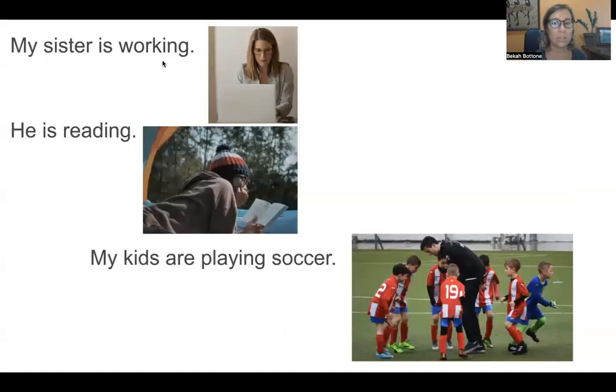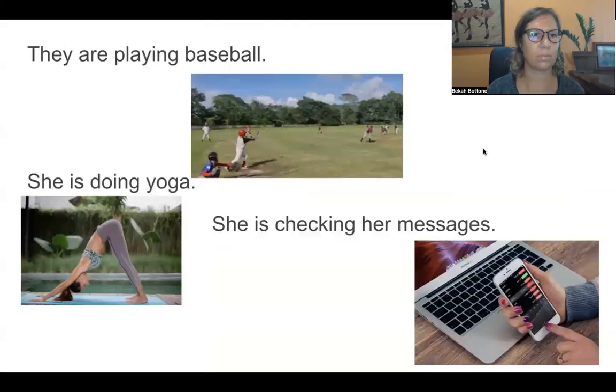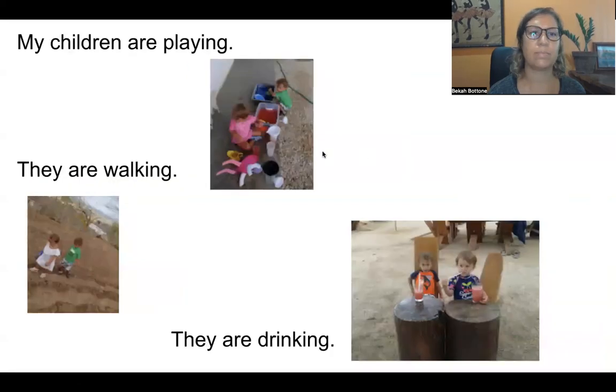Repeat after me. My sister is working. He is reading. My kids are playing soccer. They are playing baseball. She is doing yoga. She is checking her messages. My children are playing. They are walking. They are drinking.